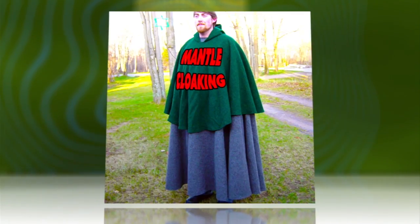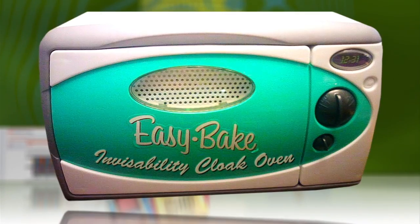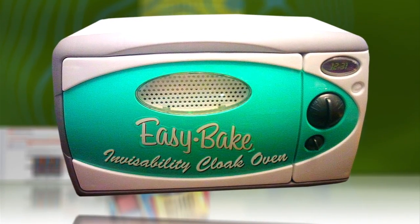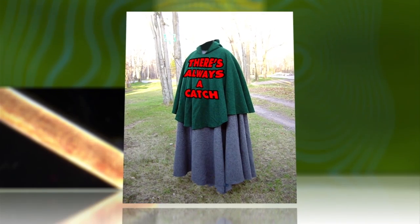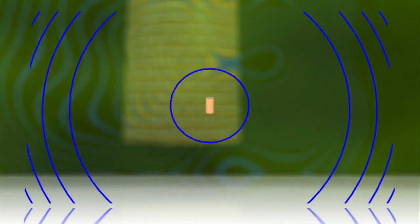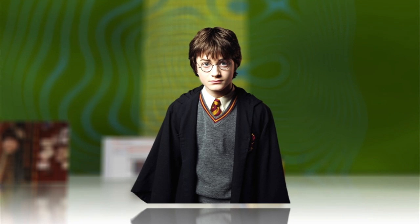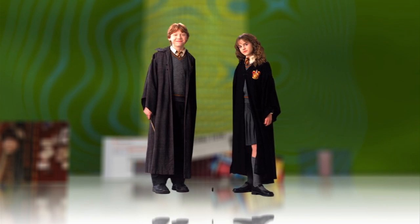Dubbed mantle cloaking by its creators, this fishnet design would be easy to manufacture and could, in principle, be scaled to cloak objects from light. But with a caveat: mantle cloaking scales inversely to the operational wavelength, so Harry, already a pretty small dude, would need to be a micrometer in size.